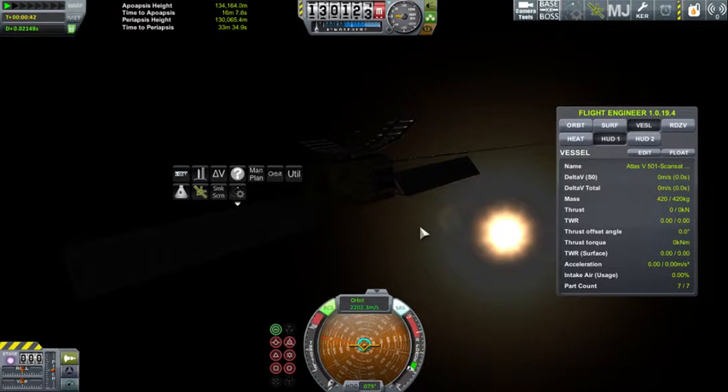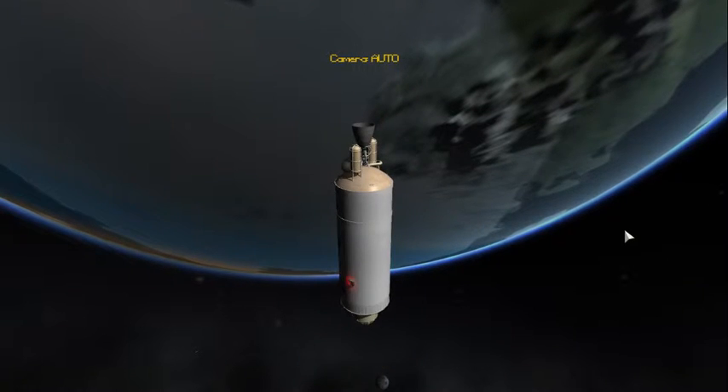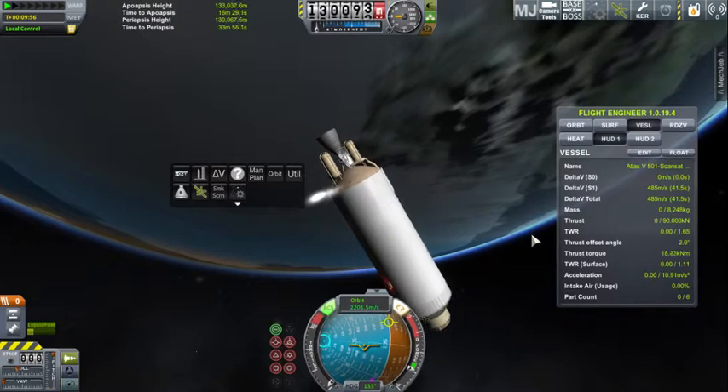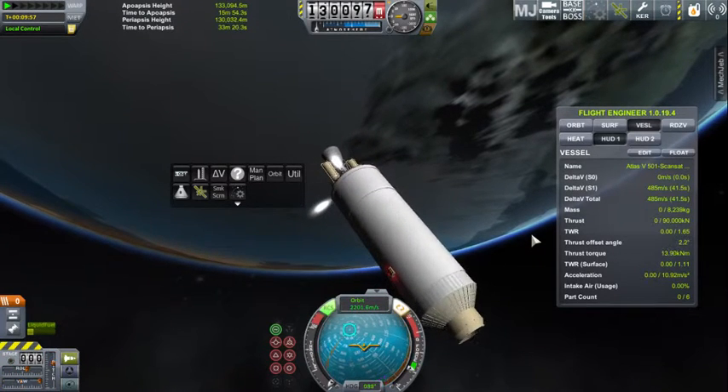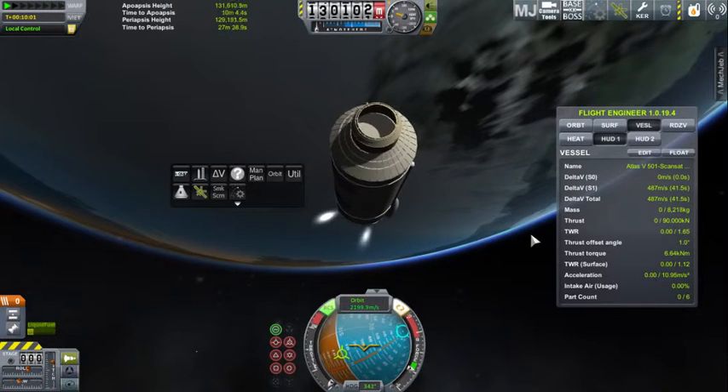Thank you for watching the Realistic Design Bureau Scansat 2 mission. We shall leave you now with footage of the Centaur preparing for its deorbit burn.